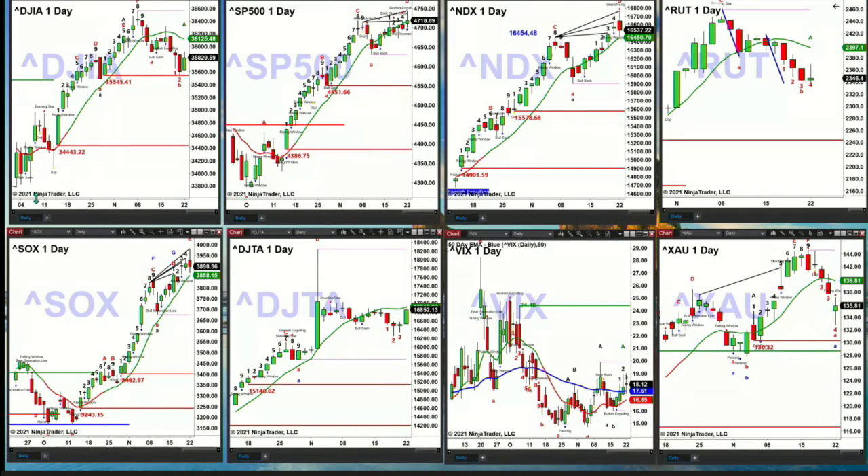The semiconductor index has also generated a topping pattern today — it is a key reversal bar at this stage — but price needs to close below that green line at 3,858. There's a nice move into transports, but that's just a move up into resistance at its oscillator change line. In the case of the XAU, it looks like it wants to target its breakout level of 130.32.